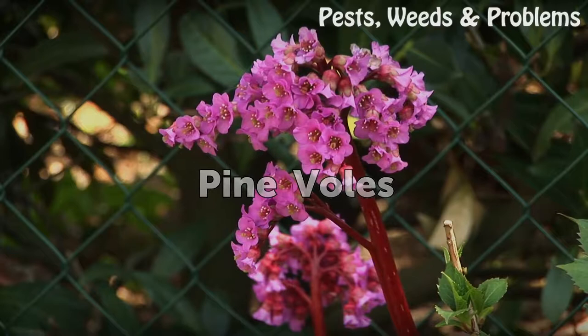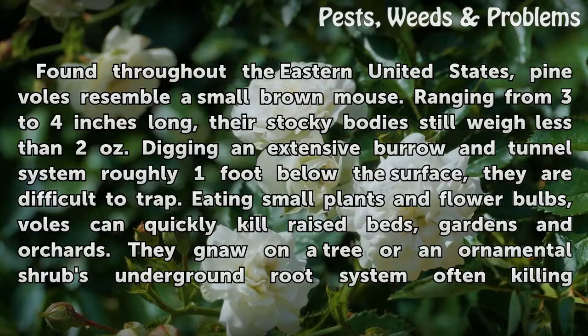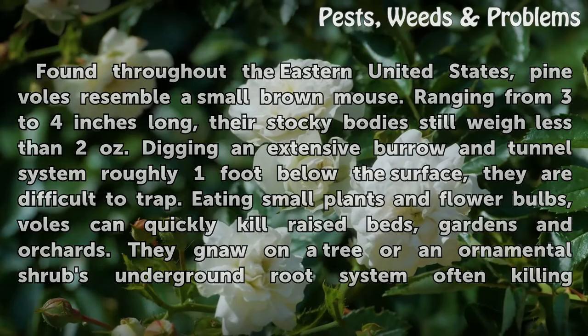Pine Voles: found throughout the eastern United States, pine voles resemble a small brown mouse. Ranging from 3 to 4 inches long, their stocky bodies weigh less than 2 ounces. Digging an extensive burrow and tunnel system roughly 1 foot below the surface, they are difficult to trap. Eating small plants and flower bulbs, voles can quickly kill raised beds, gardens and orchards. They gnaw on a tree or ornamental shrub's underground root system, often killing the plant.